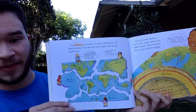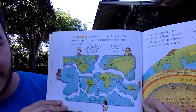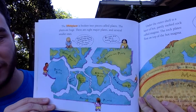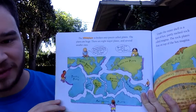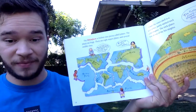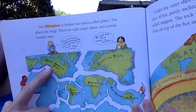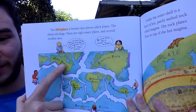The lithosphere is broken into pieces called plates. There are eight major plates and several smaller ones. We live on the North American plate — that big chunk of lithosphere is our plate.